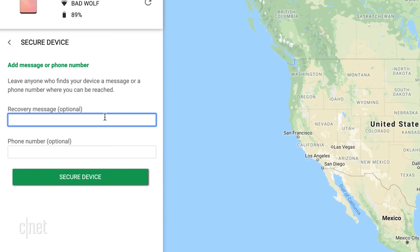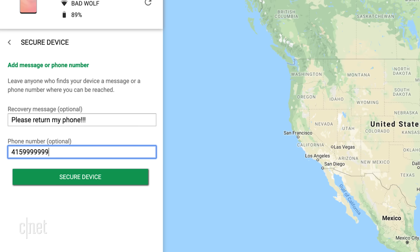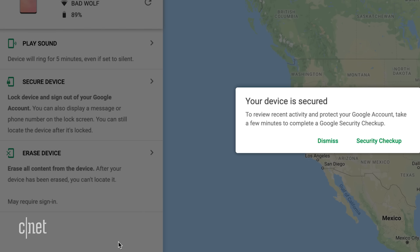If the phone is turned off or the battery is completely dead, that's obviously not going to work — so time for plan B. Click the secure device option and your phone will enter lockdown mode. You can choose to flash a message on the screen in case your thief has a change of heart, or sign out of your Google account altogether. But if it's really gone, the next option is to completely wipe it.